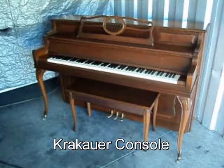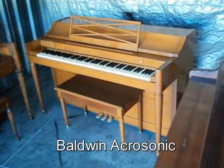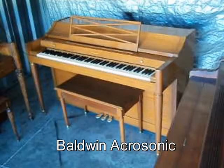comes with free delivery to the first floor in New England and a free tuning. How about this Baldwin Acrosonic, Pecan Finish, Original Matching Bench — comes with free delivery to the first floor in New England and a free tuning.